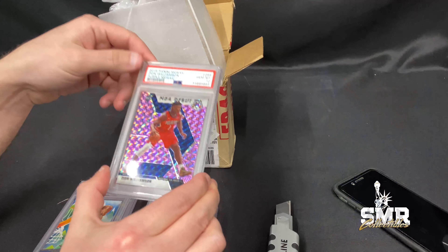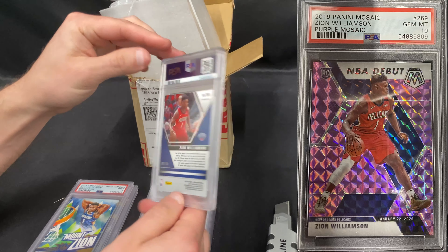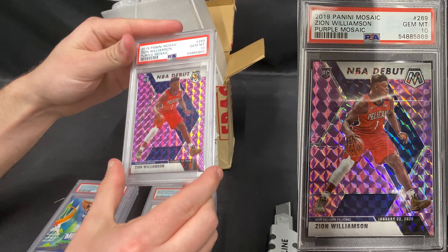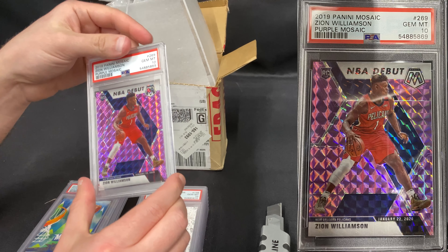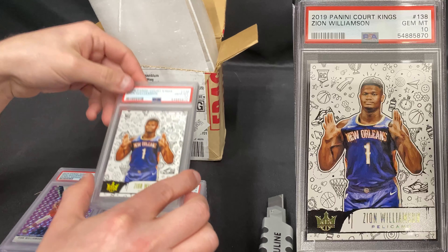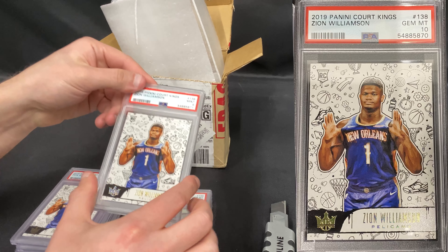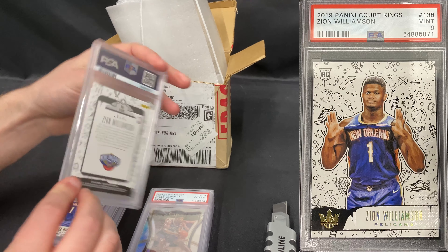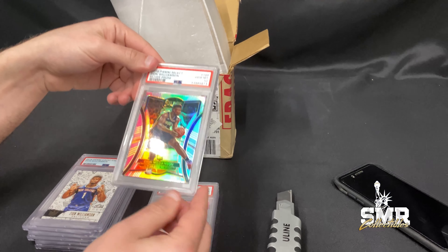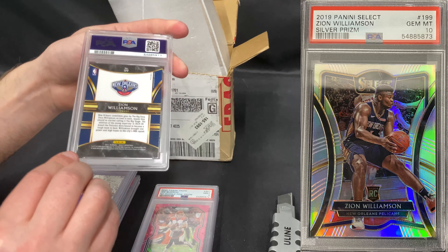We got a Zion Williamson Purple Mosaic PSA 10, numbered to 49 — I don't even know what that's going to be, that's really hot right now. We got a Zion Williamson Port Kings PSA 10 rookie, and a PSA 9 of the same exact card. We also got a Zion Silver Prism PSA 10 Select — that is big money.